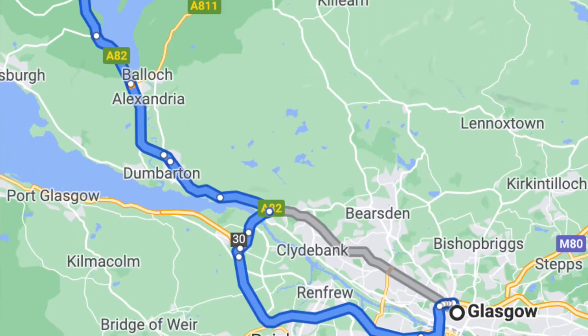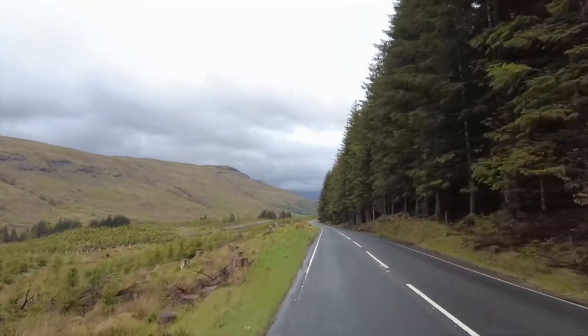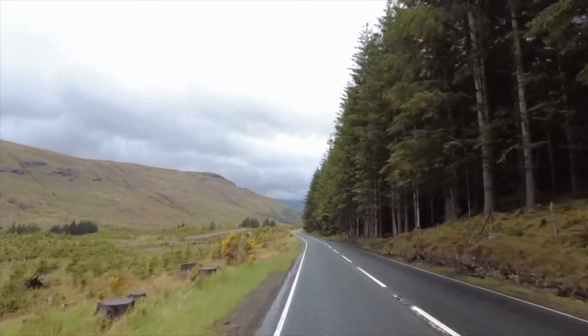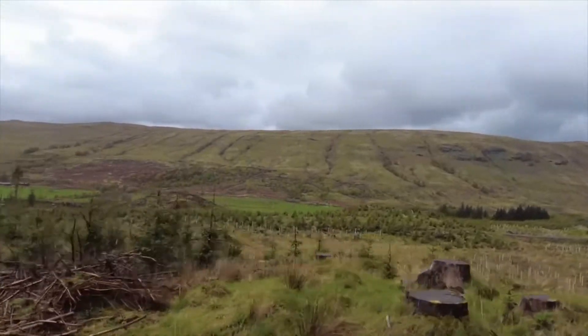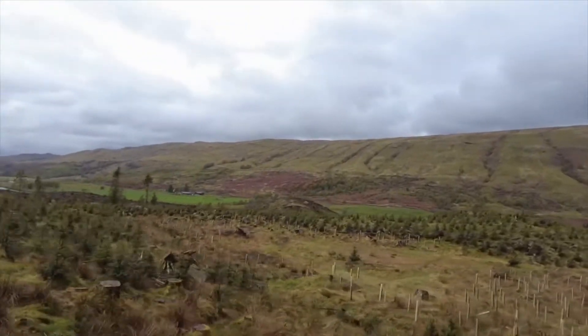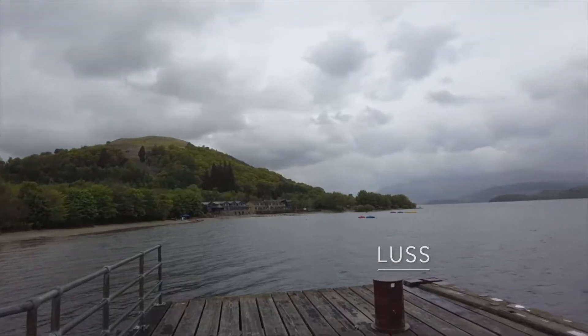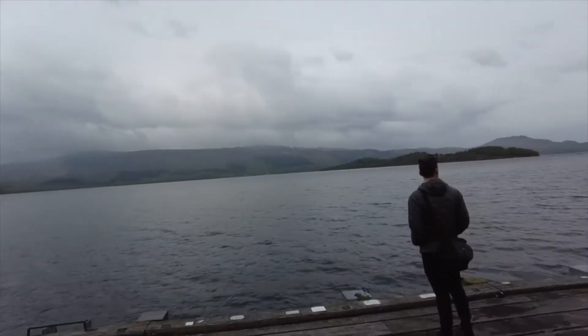After our time in Glasgow, we picked up a rental car and proceeded first to Loch Lomond and the Trossachs National Park. It was a bit of a rainier day when we were driving through, so we just enjoyed driving, taking our time and taking in some of the views from our car, as well as stopping at the small town of Luss, where we enjoyed some coffees and walked to the pier to look at the lake and some of the mountain views in the distance.